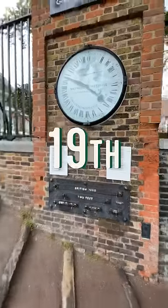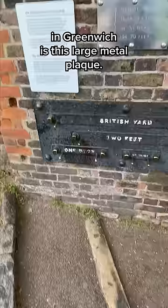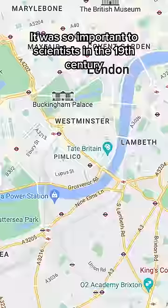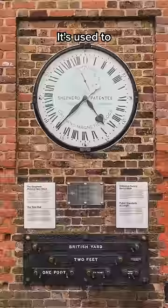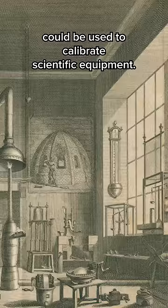This device caused quite a stir in 19th century London. Hidden in plain sight outside the Royal Observatory in Greenwich is this large metal plaque. It was so important to scientists in the 19th century that they would make pilgrimages to come and use it. It's used to adjust measuring devices to pinpoint accuracy so that measurements in yards, feet and inches could be used to calibrate scientific equipment.